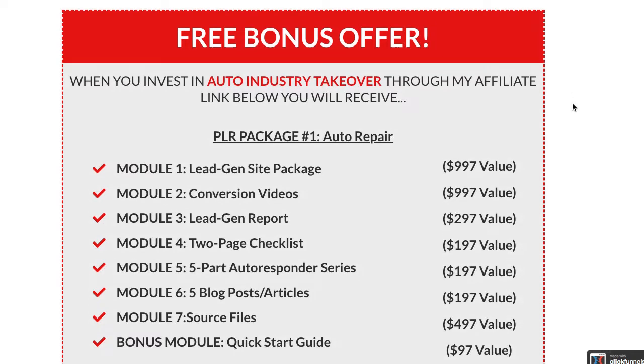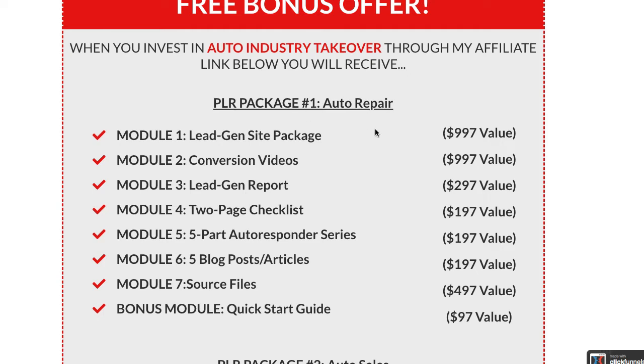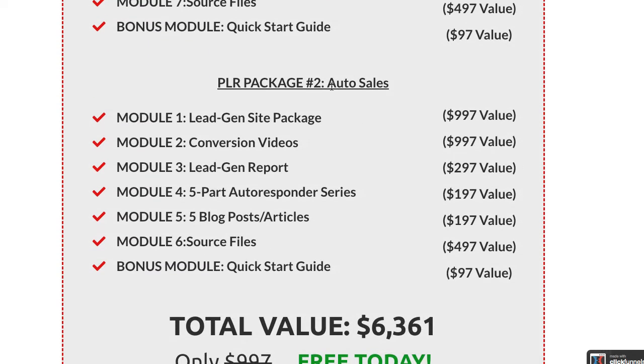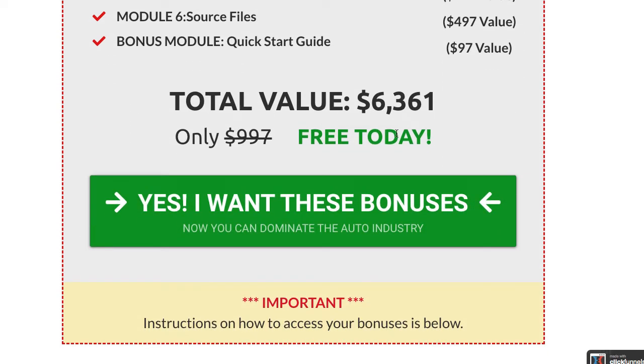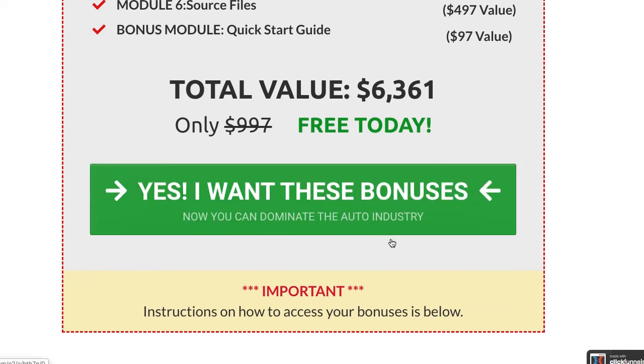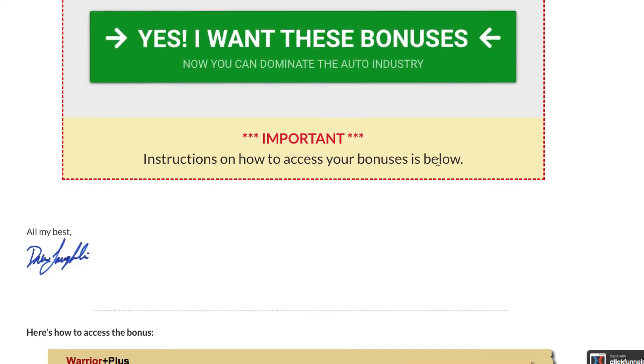Down here you can show them the bonus offer. On this one I gave them two packages — I create PLR products, so I had one created for auto repair and one for automotive sales. They're a perfect fit for this offer, perfectly relatable, and I think that's why I did so well. You can see the total value listed and then it's free today — 'Yes, I want these bonuses. Now you can dominate the auto industry.'